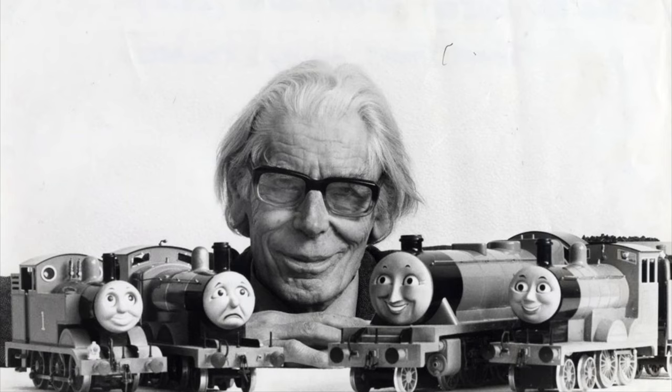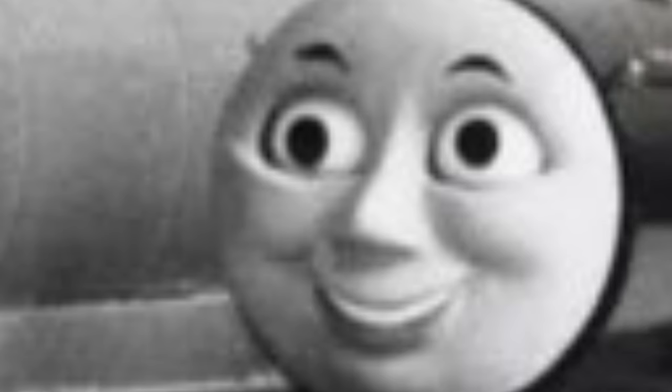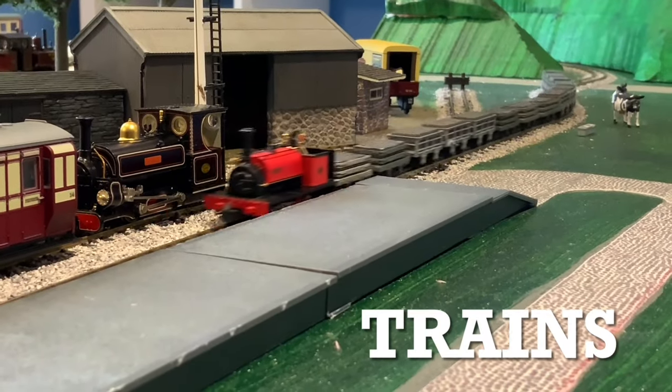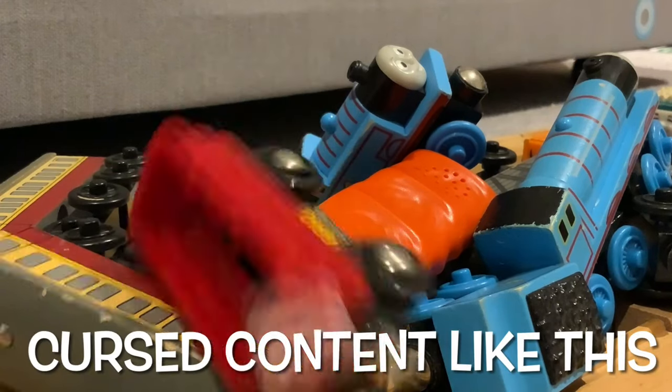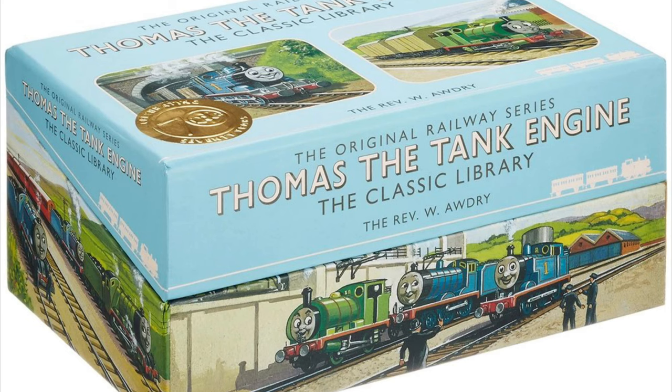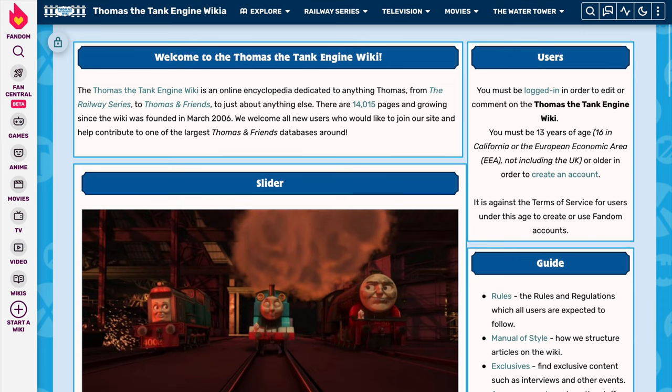At some point Wilbert Audrey said that the Northwestern Railway has at least 80 engines, and we're going to see how many we can find. In this video we're going to read the Railway Series and see how many out of the 80 engines we can find. I'm using the wiki as my main source of information, so apologies for anything that's incorrect.